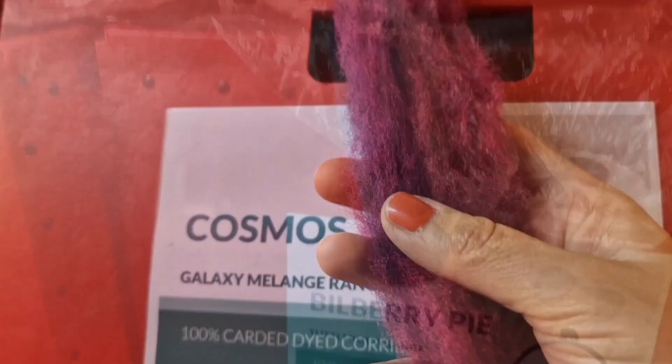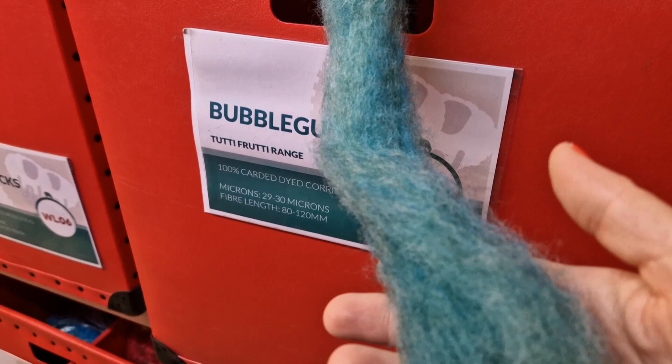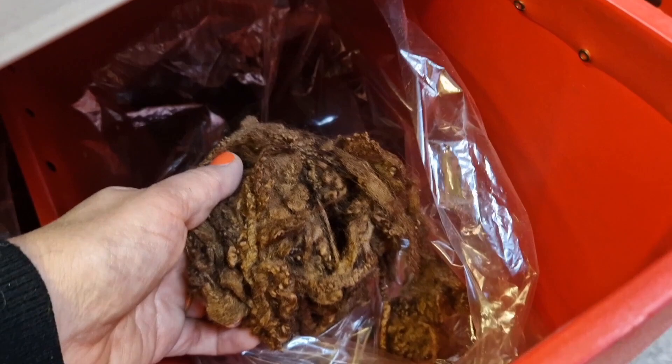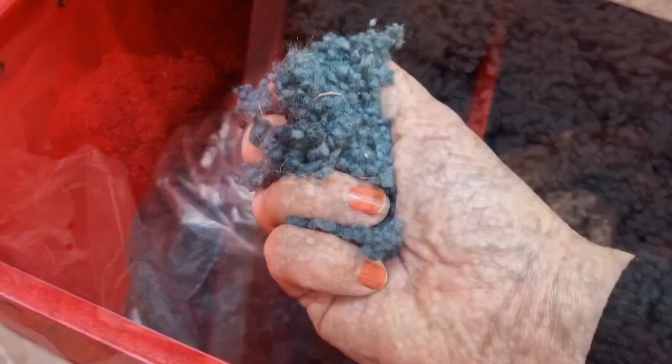There are also fun colour names in the slithers: Lemon and Lime, Bilberry Pie, Cosmos, Fruit Salad with different greens — so you can get any colour you want. Next to them are wool locks — some dyed wool locks in a variety of colours, the browns looking quite good. It's useful to know they do them because I don't think people realise it. I used those for my pumpkins. And then there are neps on the other side — great for 2D felting, useful for 3D too for things like mushroom tops to add spots and features.